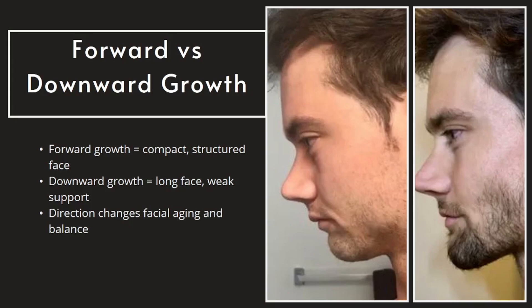Maxillary development isn't just about genetics — it's also shaped by how we use our face during critical growth years. One of the biggest factors is mouth breathing. When the tongue sits low and the mouth stays open, it disrupts the natural pressure that helps the maxilla grow forward and upward. Chewing also plays a huge role; a soft, modern diet doesn't stimulate the bones and muscles of the face the way tougher foods do. Then there's tongue posture — if the tongue doesn't rest against the roof of the mouth, the midface loses its upward growth signal. Genetics set the potential, but habits during childhood and adolescence decide how far you actually reach that potential.